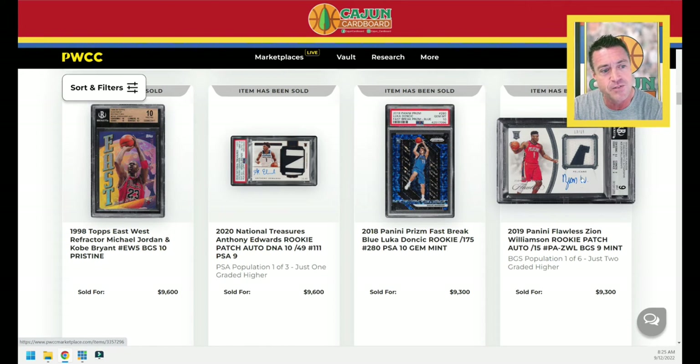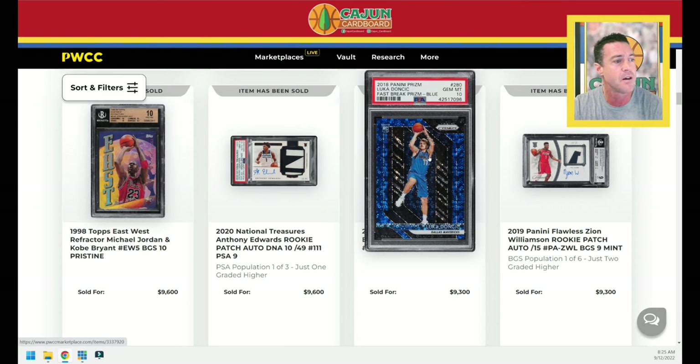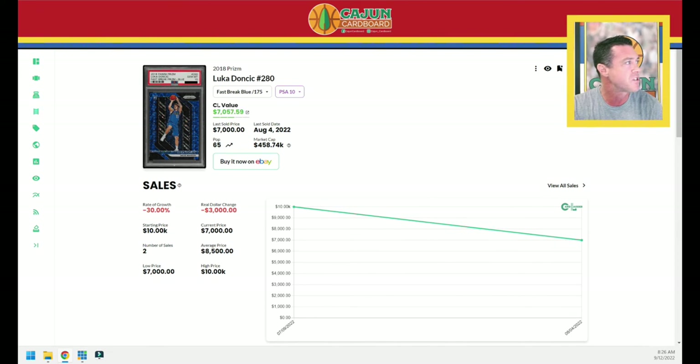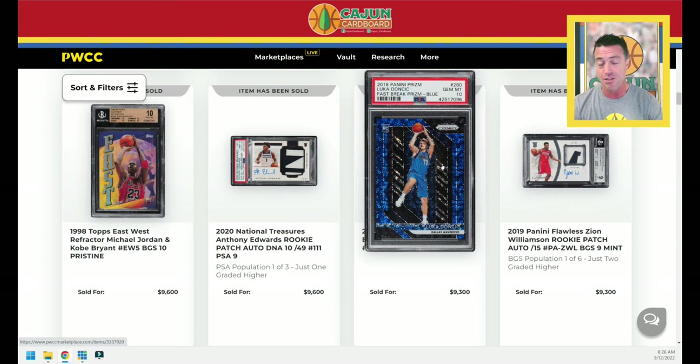Zion Williamson serial numbered to 15, BGS 9 autograph, $9,300. Let's look up the Doncic Fast Break Blue — serial numbered to 175. There are three Doncic Prizm color matches that come to mind: the Shimmers, the Fast Break Blue numbered to 175, the Blue Ice numbered to 99, and the True Blue numbered to 199. The Fast Break Blue even though numbered lower usually sells for less. But the last one sold for $7,000 and this one takes a massive jump up to $9,300. Good news for Doncic collectors — good news for me because I own this card.